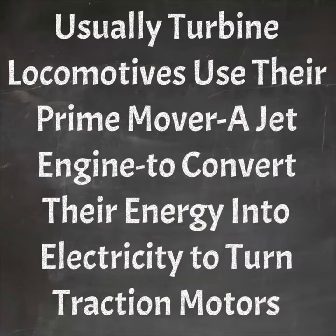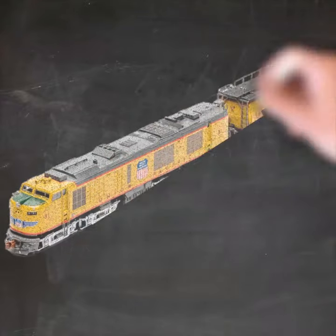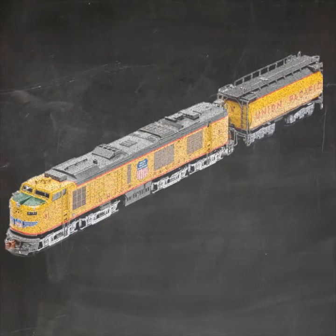A turbine locomotive will generally use a jet engine to convert their motion into electrical energy, which will also turn traction motors, like the General Electric turbines here.